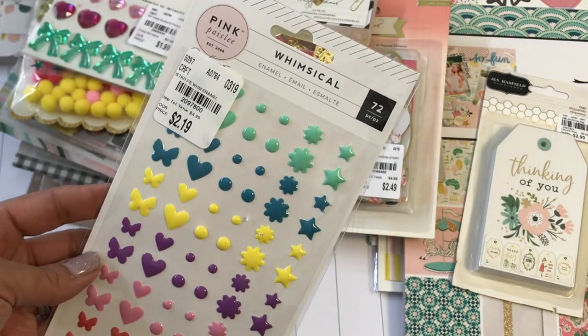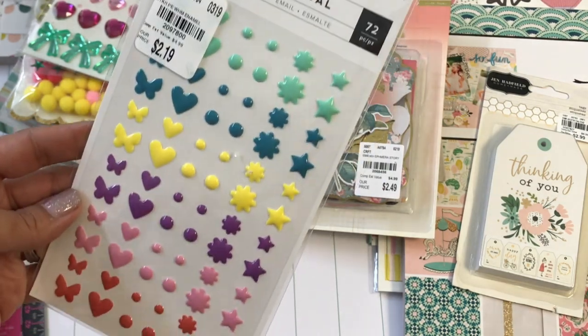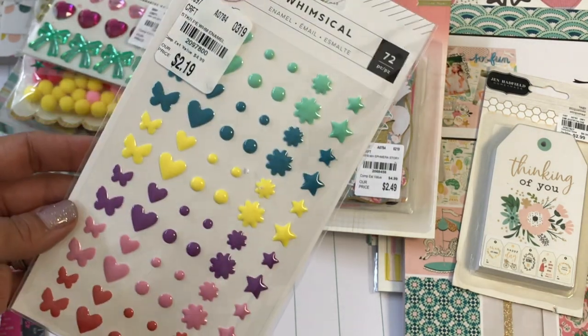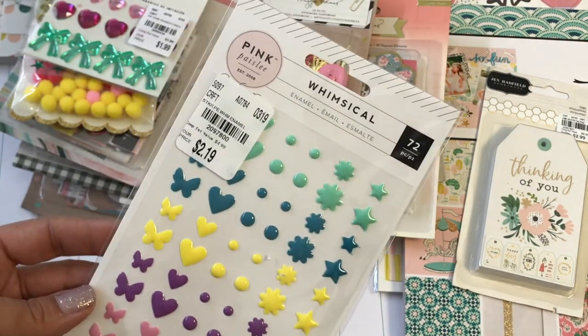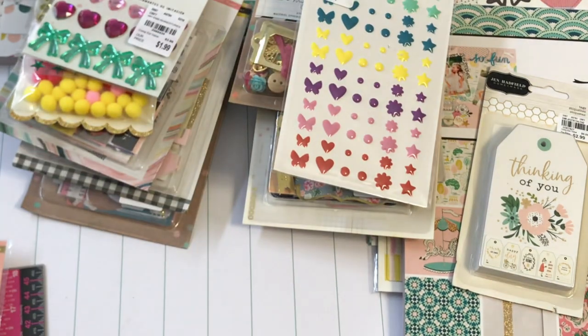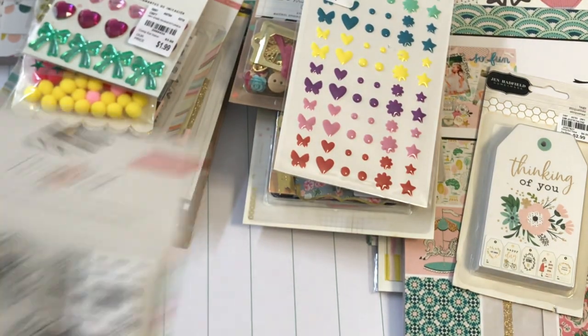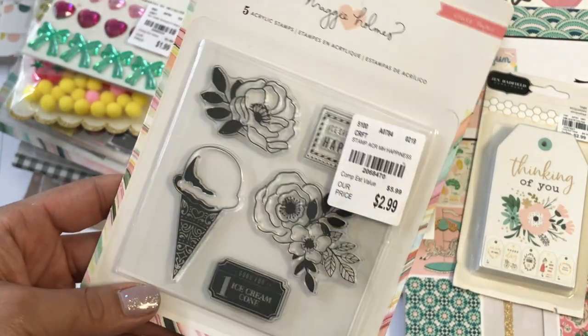I found these really cute enamel dots — they were $2.19. They have butterflies, hearts, circles, flowers, and stars — a mix of enamel dots. This was Pink Paisley. I did find some Maggie Holmes stamps. I found this one right here and all the stamps were $2.99.